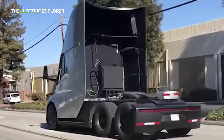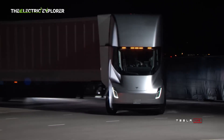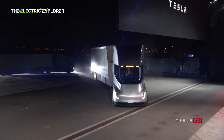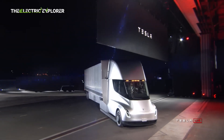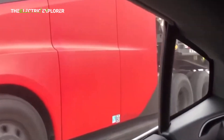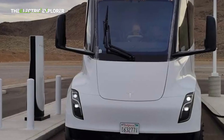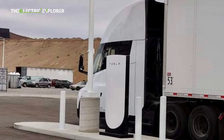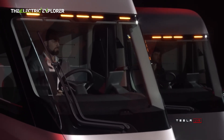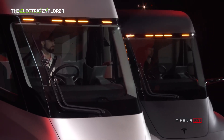Despite the advances, the Tesla Semi program has faced its share of delays. Unveiled as a concept in 2017, the Semi's initial production target of 2019 was not met. Instead, production commenced in limited quantities toward the end of 2022, with the first fleet deliveries going to PepsiCo. Tesla has also integrated several Semis into its own fleet for ongoing testing and development, further validating the truck's performance and reliability.